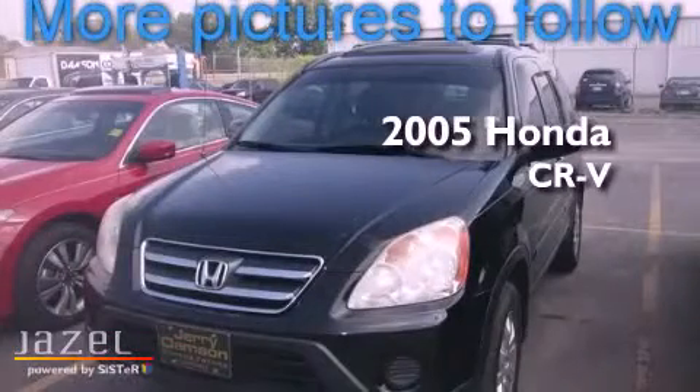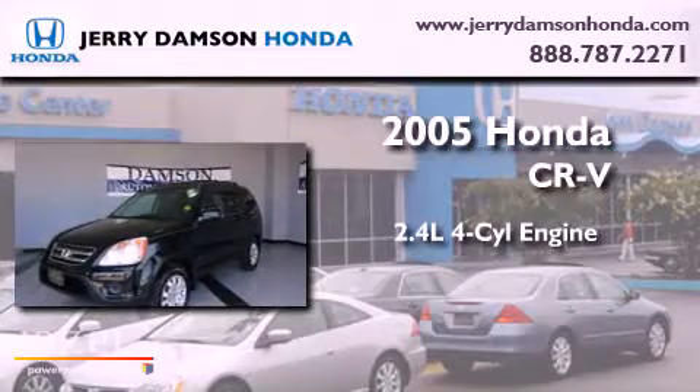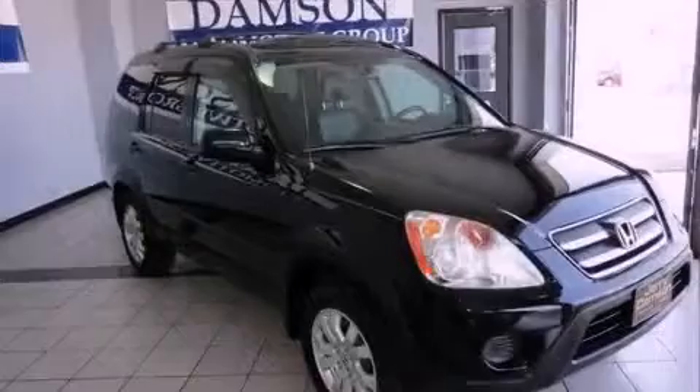This is a 2005 Honda CR-V. It features a 2.4-liter, four-cylinder engine, a five-speed automatic transmission, and four-wheel drive.